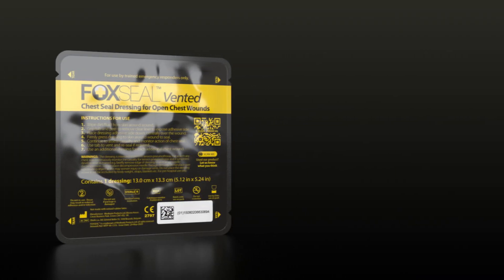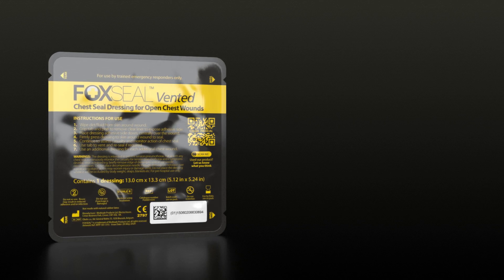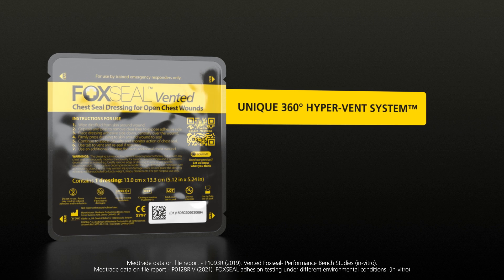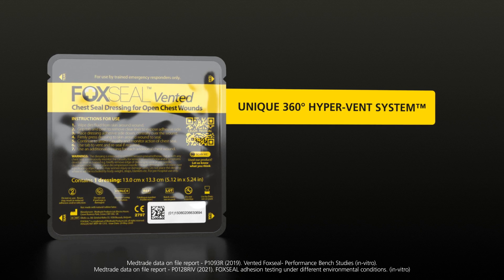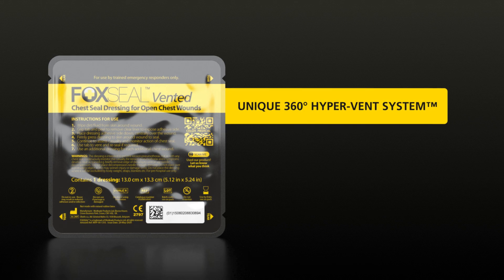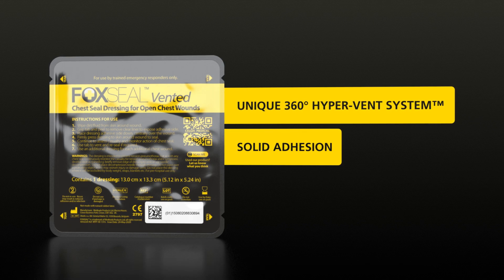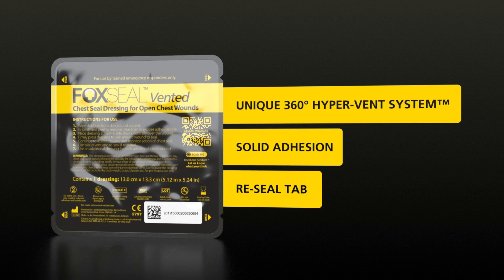Designed for military operations, Fox Seal Vented is the next generation chest seal that offers a unique 360-degree hypervent system, 512 venting pathways, fast application in any orientation, effective vent performance even if creased, solid adhesion proven in extreme conditions, and a re-seal tab to enable life-saving rapid decompression.